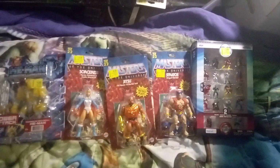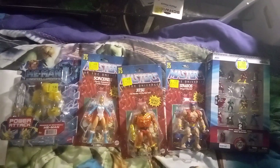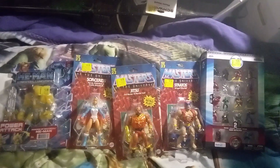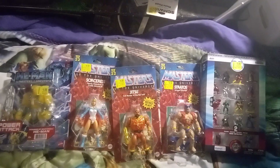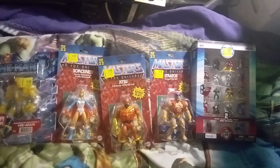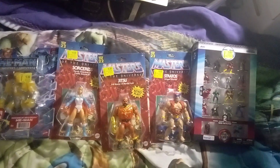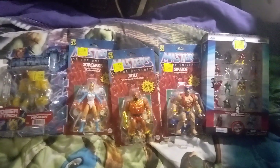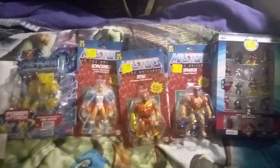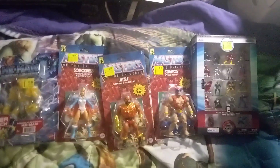A lot of Walmarts are doing remodels right now, so they're going through stuff and clearancing it out. I know they're doing it in Memphis, Shelby County, Tipton County, Millington, Atoka, Covington — all the ones in Memphis, I think. Austin P has one, and there's like six Walmarts in Memphis; they're all over the place.